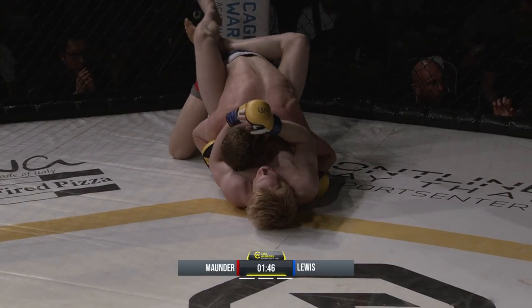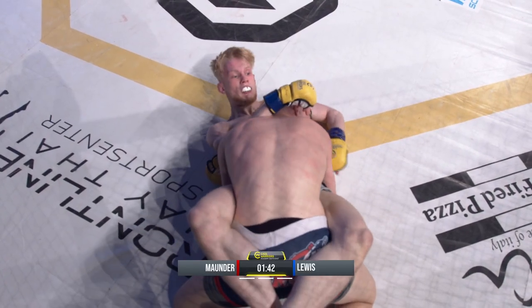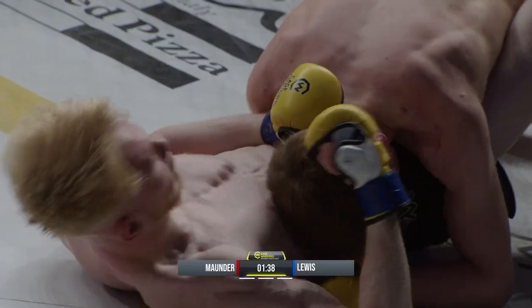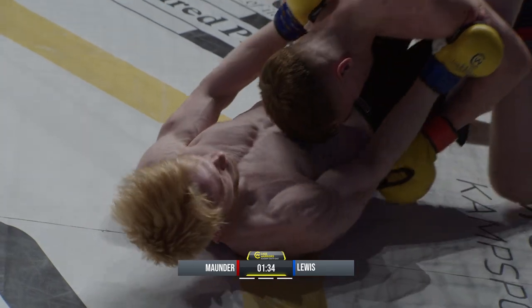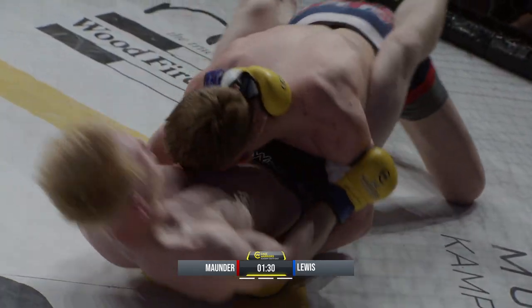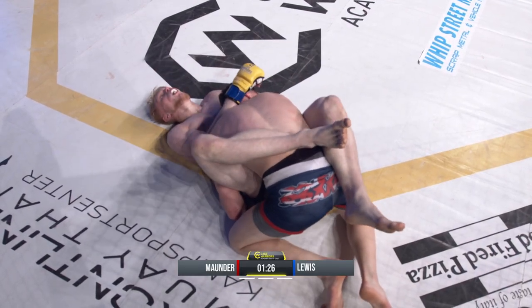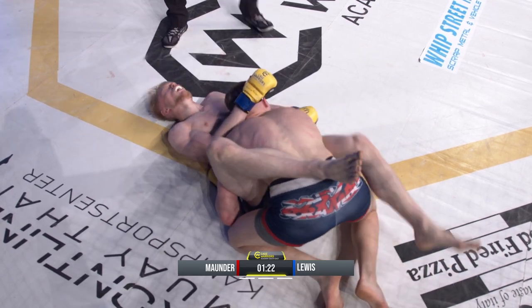Ethan Lewis showing serious, serious fighting heart and courage on his debut. You've got to be thinking: what do I have to do to this kid to finish him? Mounder's on top again, Lewis still fighting, still struggling. Lewis taking a huge deep breath, giving it everything he's got.